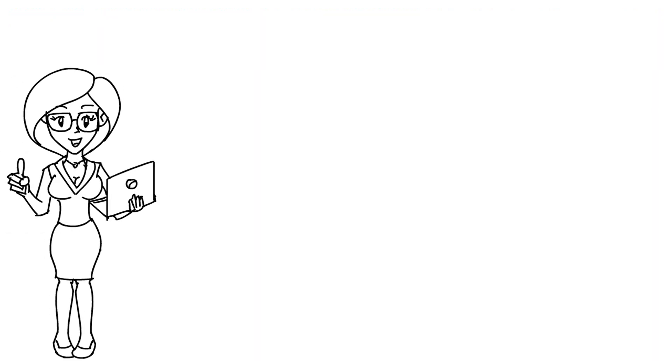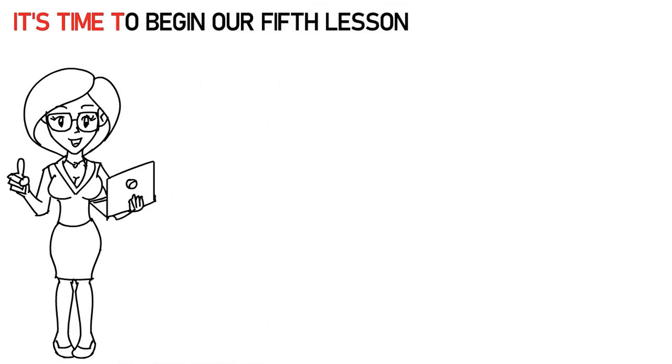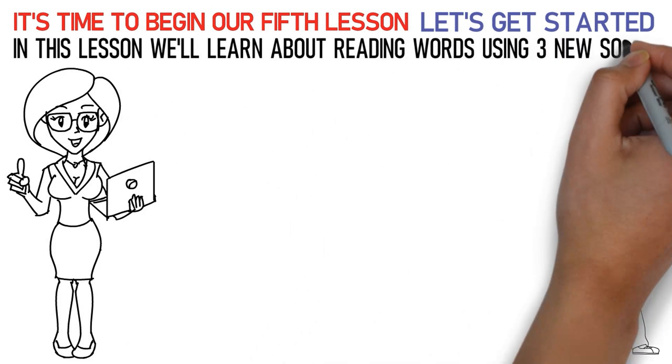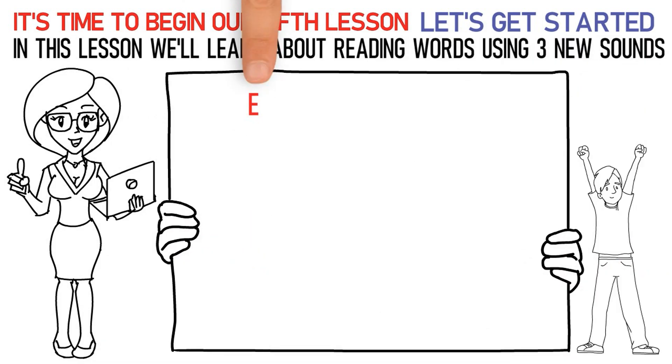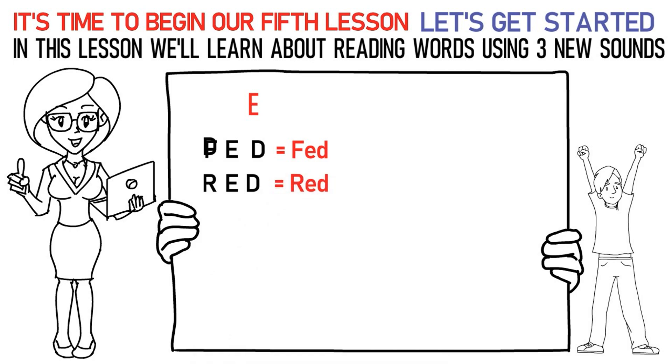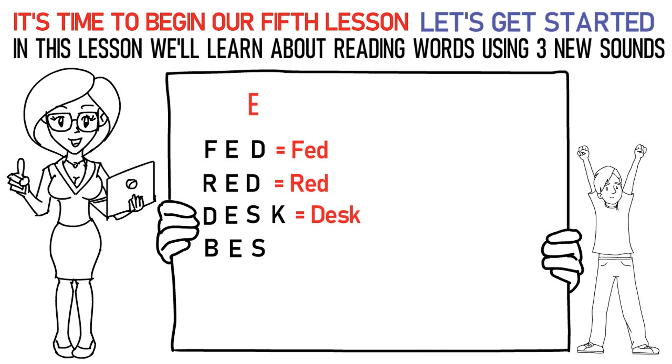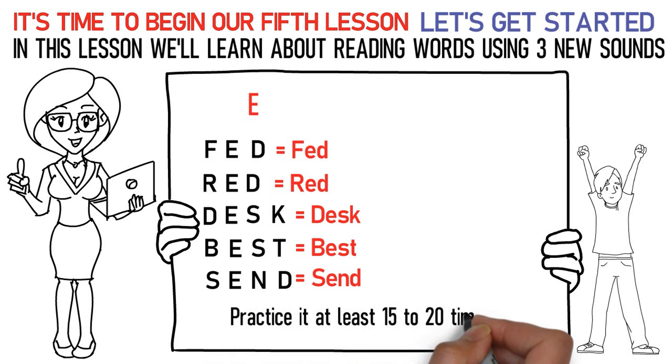Hello kids! It's time to begin our fifth lesson. So, are you excited? Let's get started! In this lesson we'll learn about reading words using three new sounds. The first sound is the short E sound. Say it like this: F-E-D is fed. R-E-D is red. D-E-S-K is desk. B-E-S-T is best. S-E-N-D is send. In this way, practice it at least 15 to 20 times.